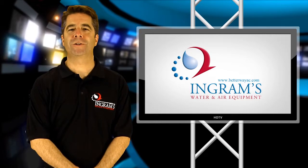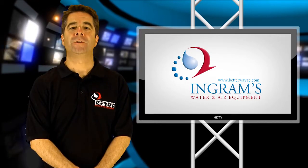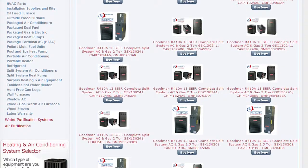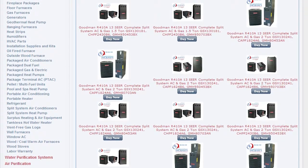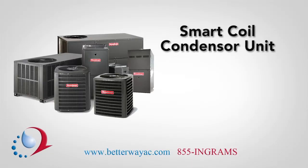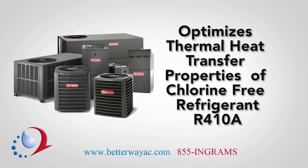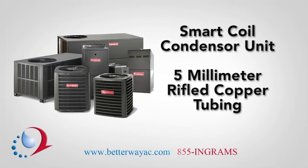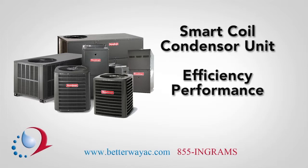All Goodman's central air conditioners are designed and manufactured to provide exceptional value and efficient performance. One feature you might notice when comparing various Goodman models is that many of our units feature the smart coil condenser coil, which optimizes the thermal heat transfer properties of the chlorine-free refrigerant R410A, or Puron. It is constructed of 5-millimeter rifled copper tubing with an aluminum fin — the perfectly engineered combination for efficiency, performance, and durability.